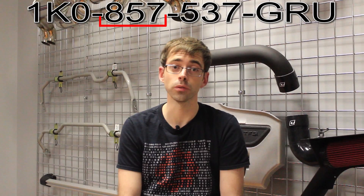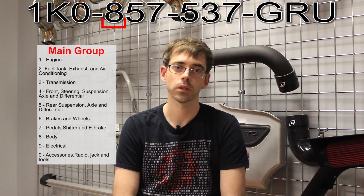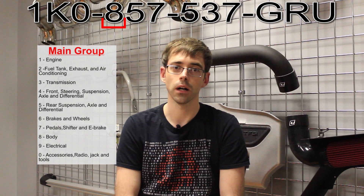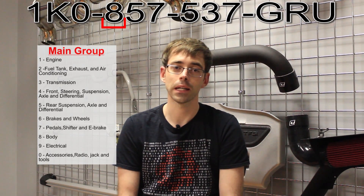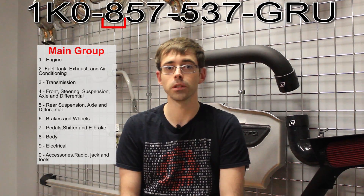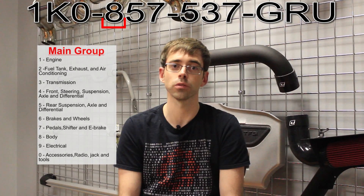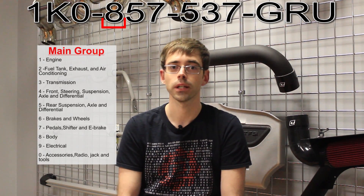The second grouping of three is split up into two parts. The first number in the grouping of three is called the main group, and the second portion of that three is the subgroup. The main group — the first number — identifies what part of the vehicle it's in. It ranges from one through zero and they are as follows: one is engine; two is gas tank, fuel related, and also air conditioning; three is transmission parts; four is suspension, drive axle, shocks, front assemblies, and differentials; five is rear axles, rear differential, and rear suspension.